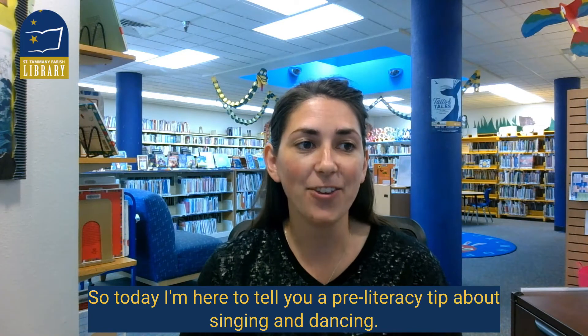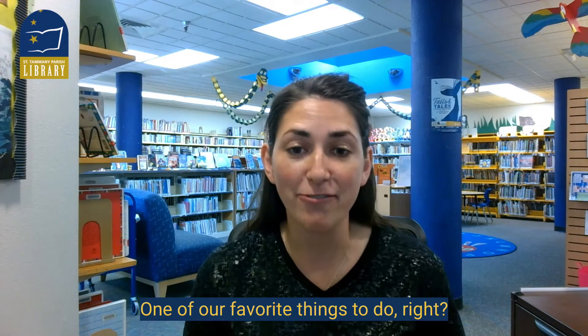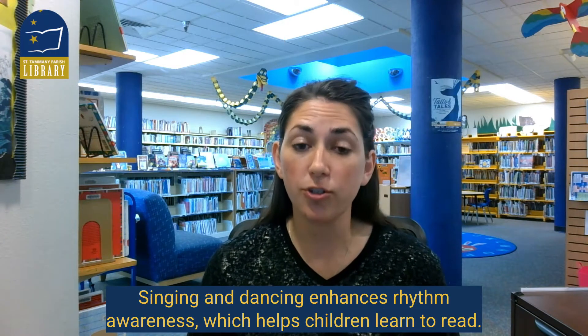Today I'm here to tell you a pre-literacy tip about singing and dancing, one of our favorite things to do. Singing and dancing enhances rhythm awareness, which helps children learn to read.